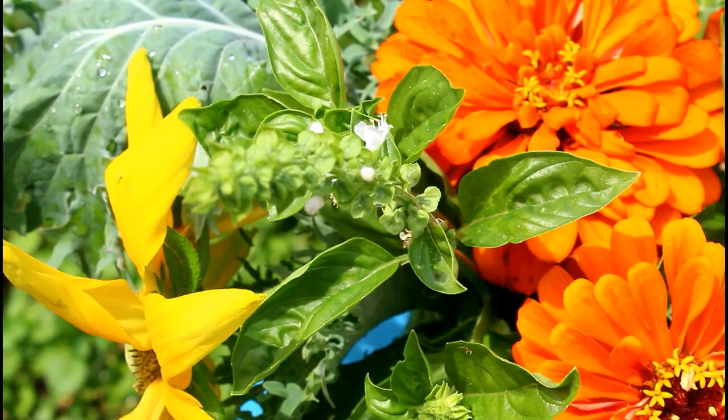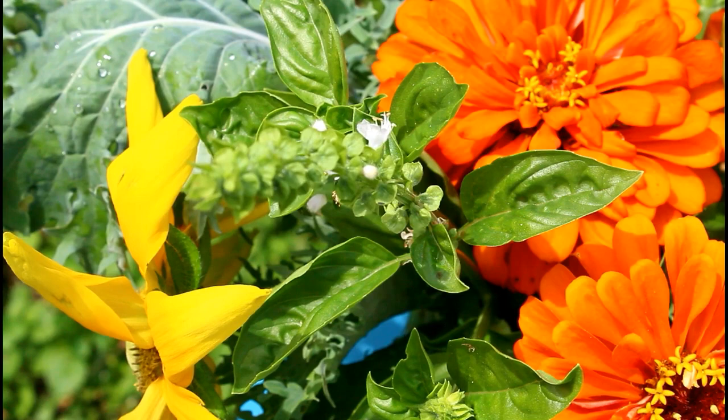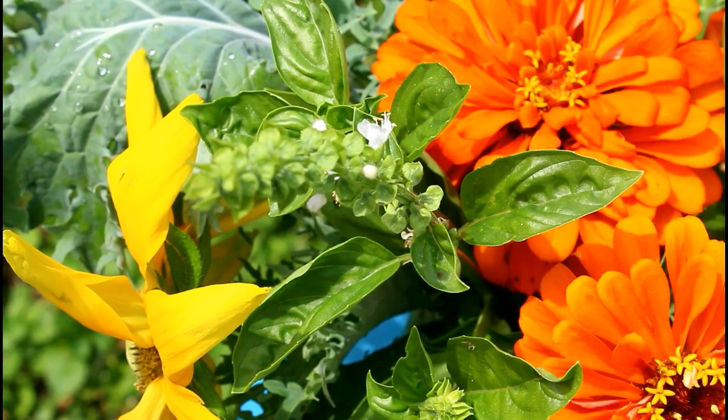The finished flower arrangement looks pretty cute and I can't complain with it. I'm probably just going to give it away to somebody in my family — I'm sure they'll enjoy it. It's always nice to have fresh flowers in the house and you need a little bit of a pick me up, you never know.